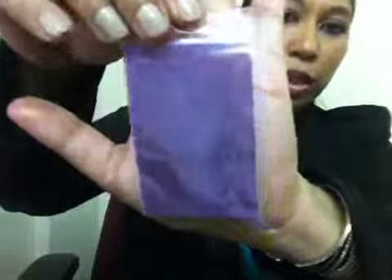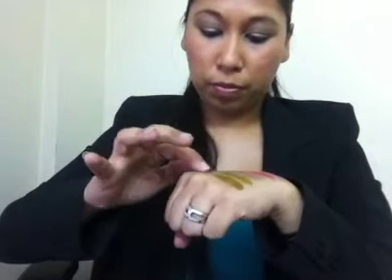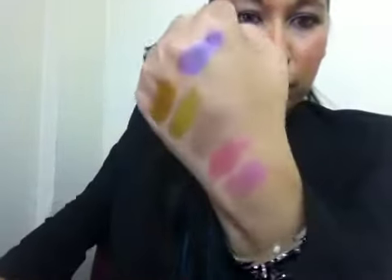This is Total from the Back to School collection — it's a really iridescent purple with a pink undertone. Look at that, it's like a brown-purple. Love it!